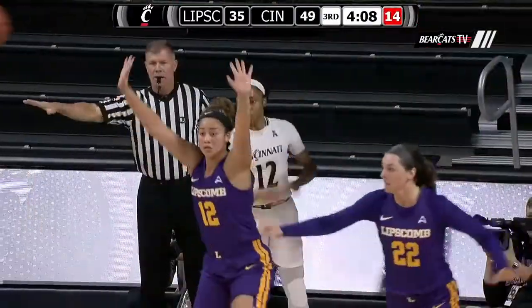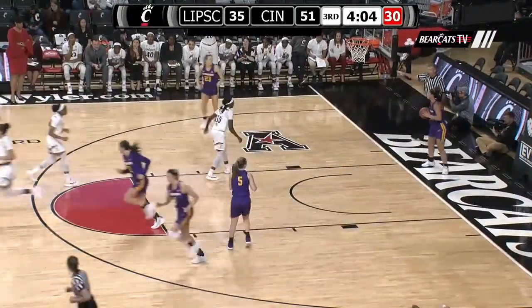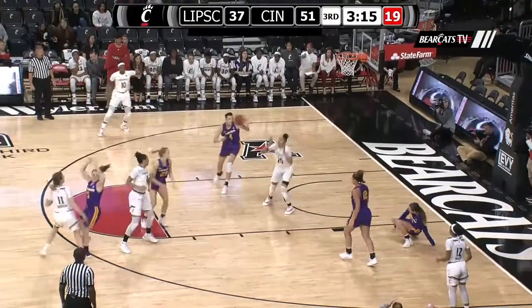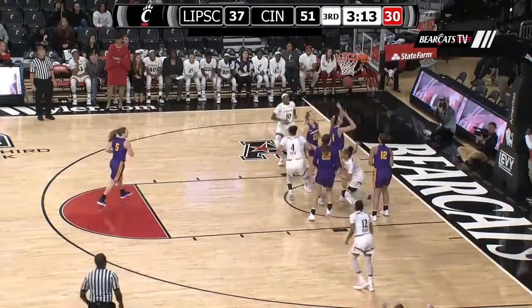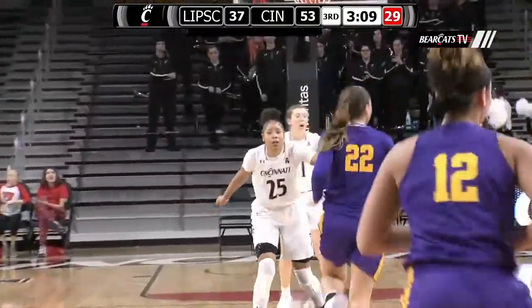Miller will trigger the inbound baseline left. Gets it high to Warren. She'll launch a long two — good! Rattled it in. Chelsea Warren scoring along with Kamek and Rosenbach. Here's a bullet pass from Rodgers down to Warren underneath the basket, who lays it in. Warren with her second straight basket.